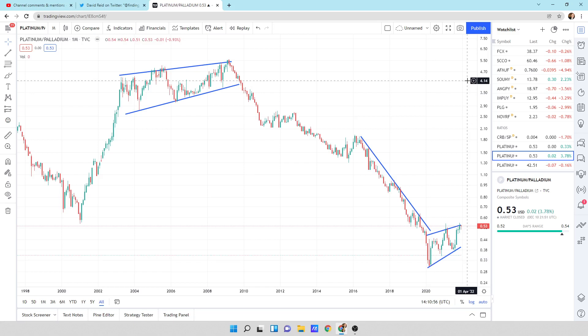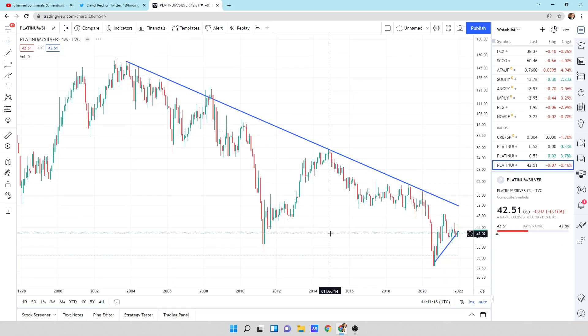Tell me a trade that can do that — where you get 15 times your purchasing power of another product. And if this thing can break to the upside, I'm going to be absolutely laughing. So I'm buying platinum. I'm loading up on platinum with these ratios where they're at. Here's the platinum to silver ratio — we're at 1 to 42.